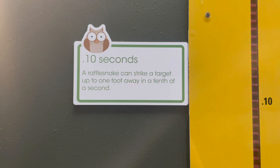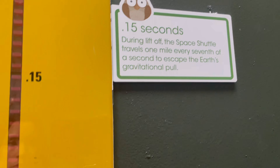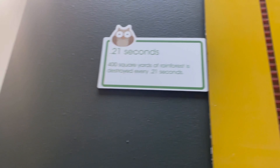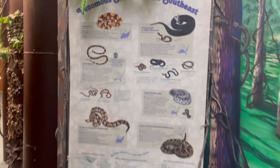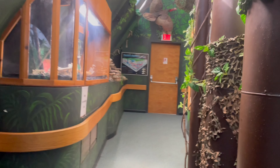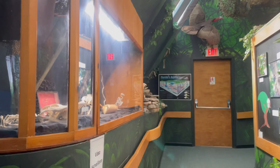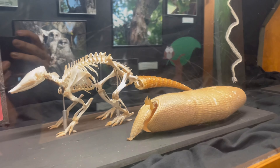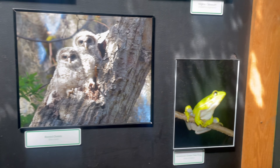It also has little interactive activities for children — things they can do to learn. I think it's a very smart way to get kids learning about science and their environment. There's a little game you can play where, depending on how fast you are, you can compare your speed to different animals.